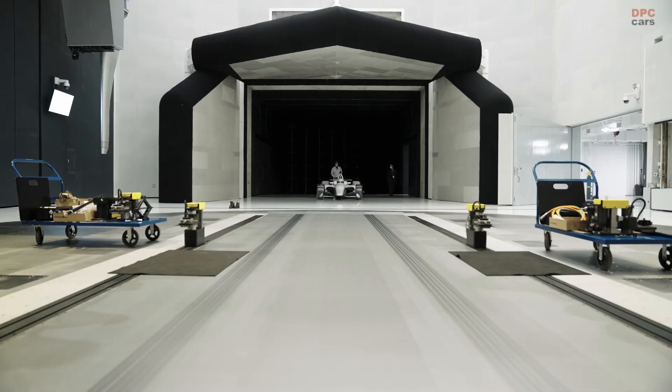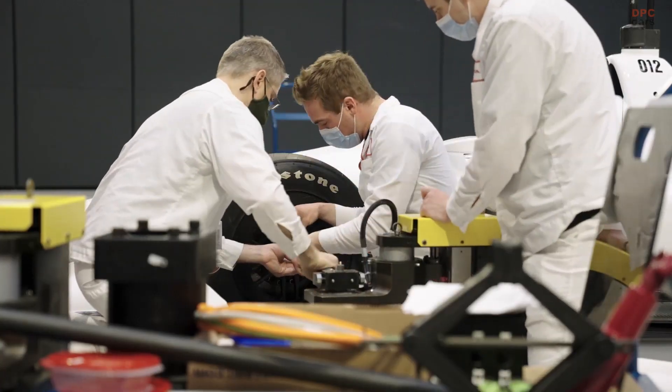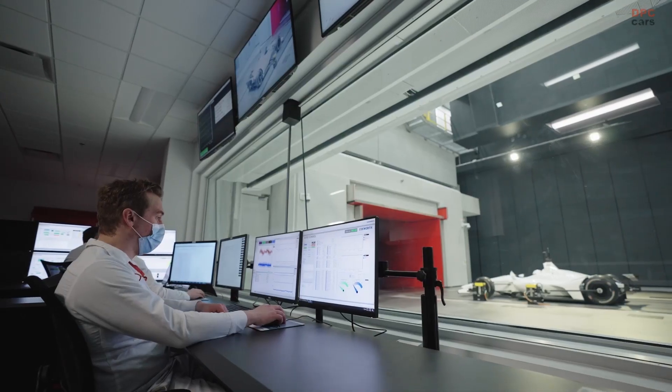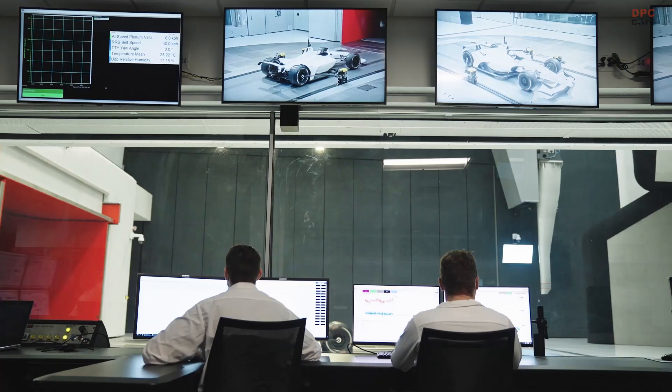Honda created the multifunctional Halo facility to reinforce its commitment to developing fuel-efficient and fun-to-drive vehicles. One of the most advanced of its kind anywhere, the wind tunnel uses a unique interchangeable modular ground plane system capable of aerodynamic vehicle testing of production vehicles and race machines.